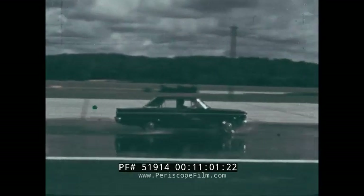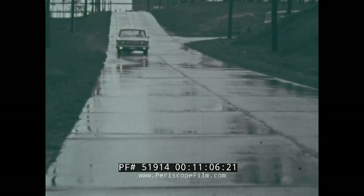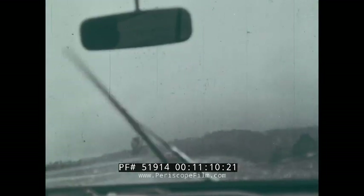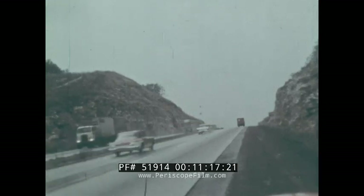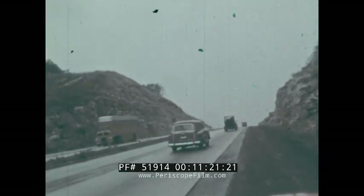Use good tires. Be alert for wet spots, especially when you can see standing water. Increase following distances. Adjust your speed to road conditions. The highways are only as safe as you make them. Be a safe driver.